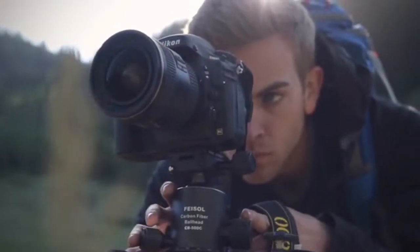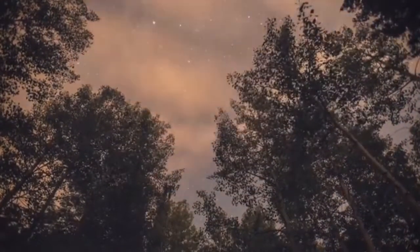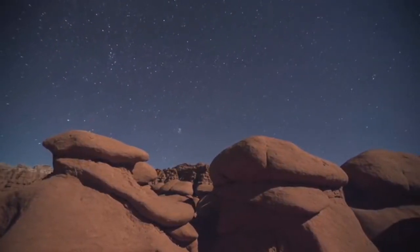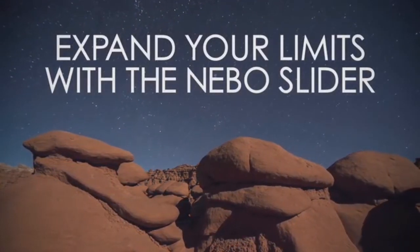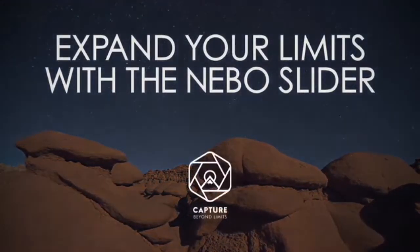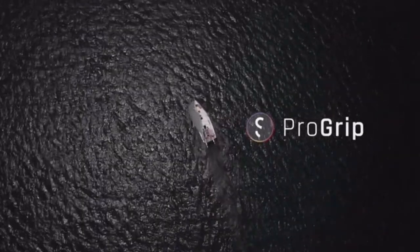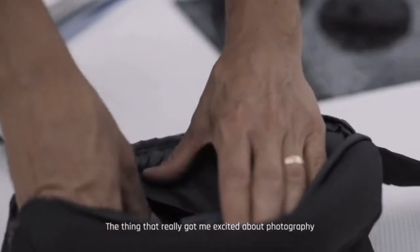We've already picked our suppliers for the Nebo slider and had a small quantity produced. Once funding is complete for our Kickstarter project, we will be able to fund our first full production run.